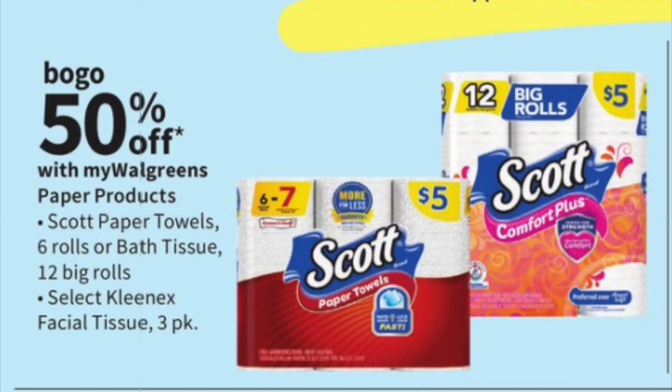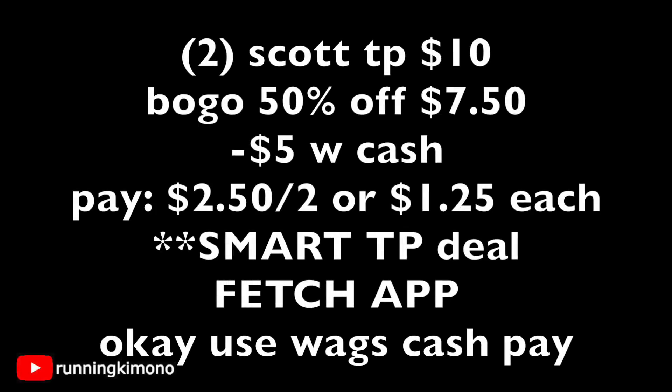This is probably the paper deal — there's not many this month over at Walgreens, same as last week. These are on a BOGO 50% off at $5 a pop, so grab two of them for $10. BOGO 50% off means $2.50 will come off automatically — you don't need to scan anything out of the March IVC booklet. So $2.50 is off right there. I would throw in $5 of Walgreens cash and pay $2.50, making it $1.25 per paper product. You're losing $5 of Walgreens cash, but it's a very smart toilet paper deal. Photograph your receipt to the Fetch Rewards app, and it is okay to use your Walgreens cash for this deal.